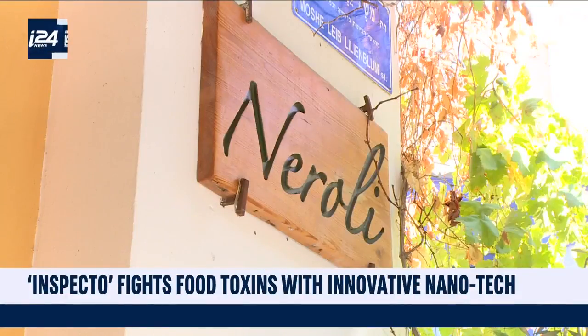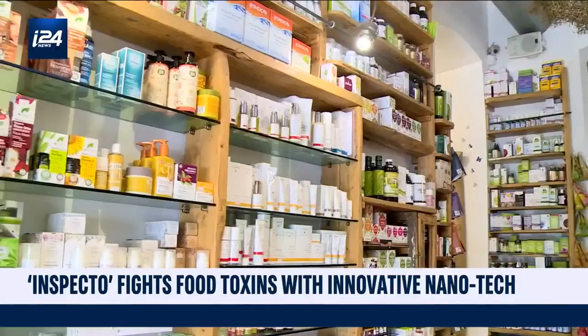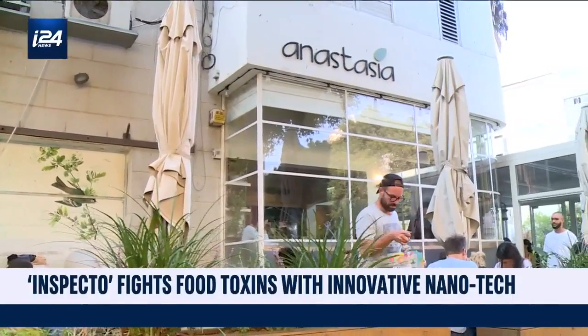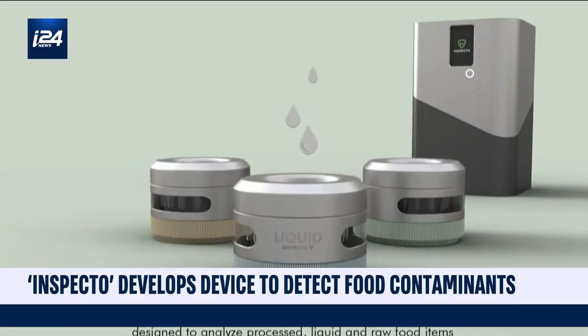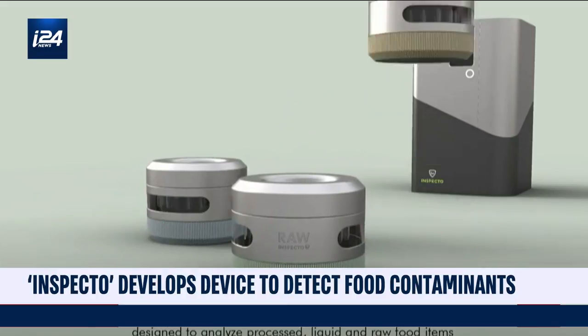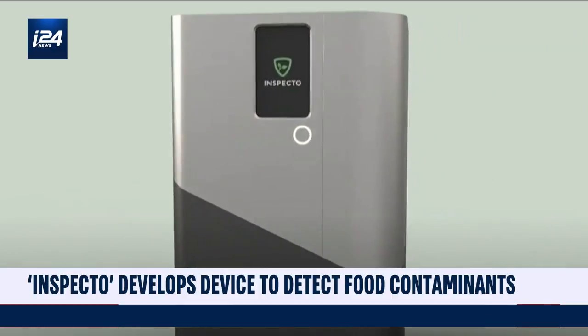We're targeting those contaminants that need ongoing, immediate results and a large amount of scans. What does the nanotech do physically? What we've been able to do is attach very low-cost nanoparticles to specific contaminants, and that enables us to enhance their optical signal. We can then both identify and, very importantly, quantify the amount of contaminant in the food.